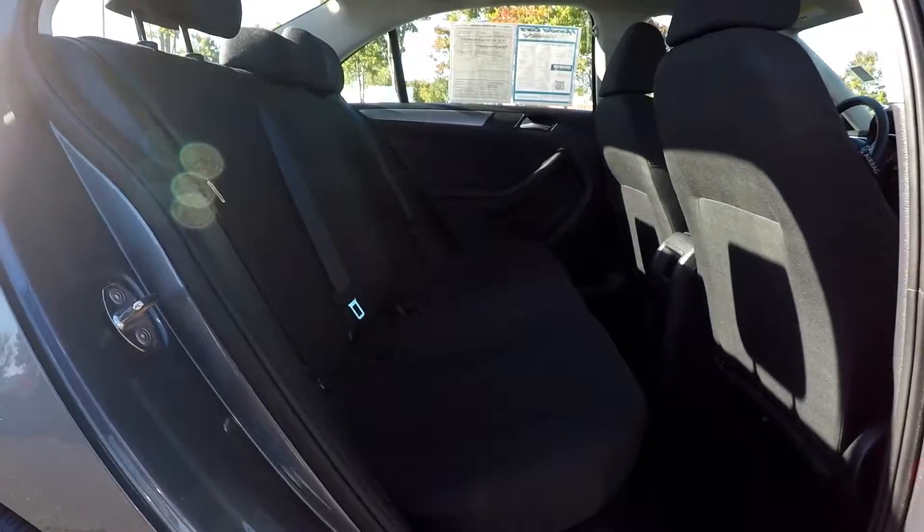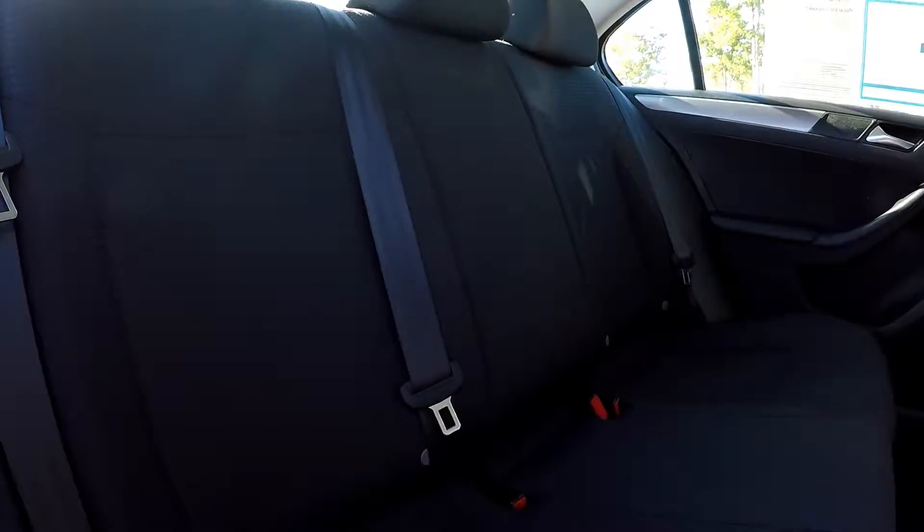Coming back to the rear seat from the passenger side to give you another view — everything in these back seats looks very nice and clean.